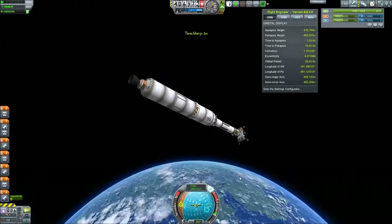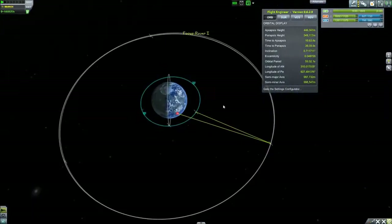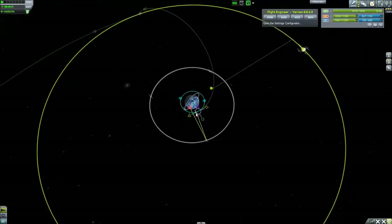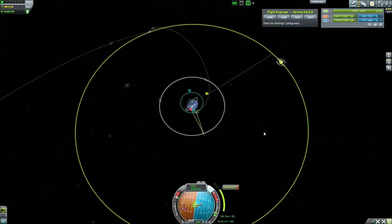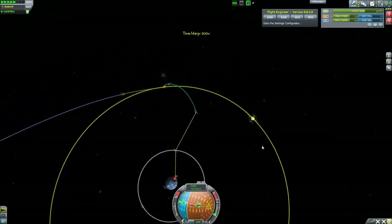We get out of the atmosphere and start our normal orbiting maneuvers, get ourselves into a position, set up a maneuver, and then just accelerate and thrust to get towards the moon.